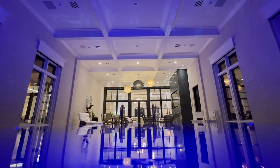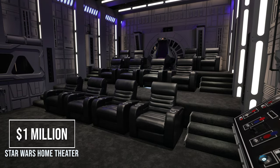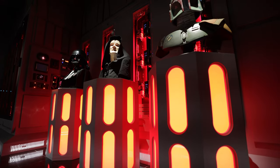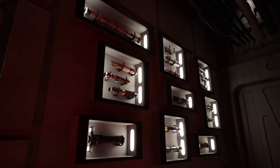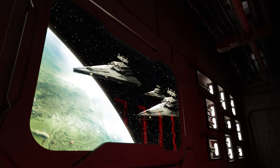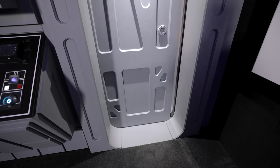This magnificent home has it all. And wait until you see the $1 million Star Wars Home Theater, complete with a hallway of Star Wars figures, a massive lightsaber collection, custom backlit posters, and a blast door that opens with the push of a button.